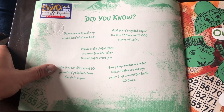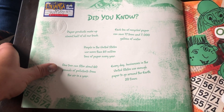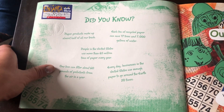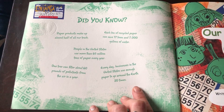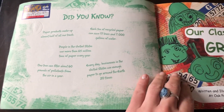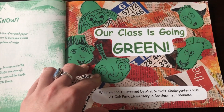Also, one tree can filter about 60 pounds of pollutants from the air in a year. So we know that they give us air and oxygen, but they also clean the air. That's another thing that makes trees so important. Every day, businesses in the United States use enough paper to go around the earth 20 times. Now that seems a little ridiculous. We really need to spread this message.